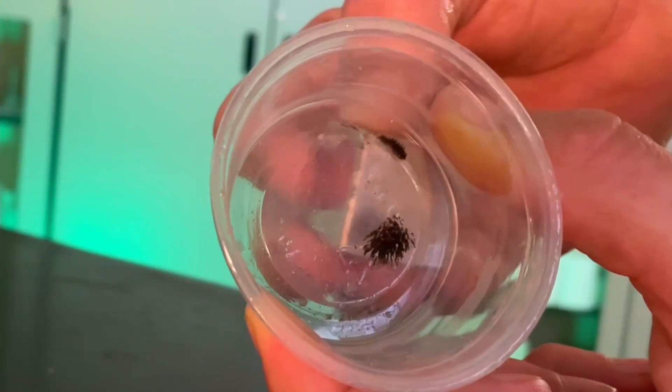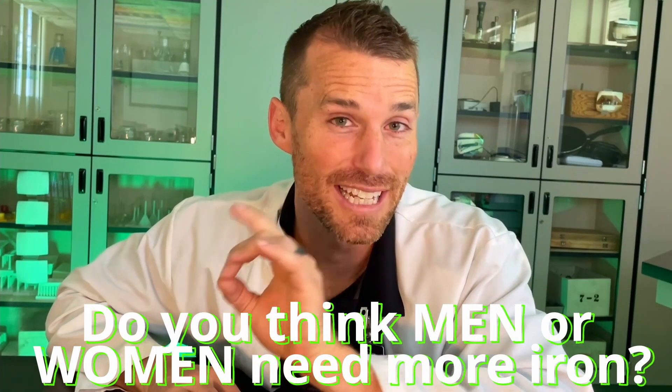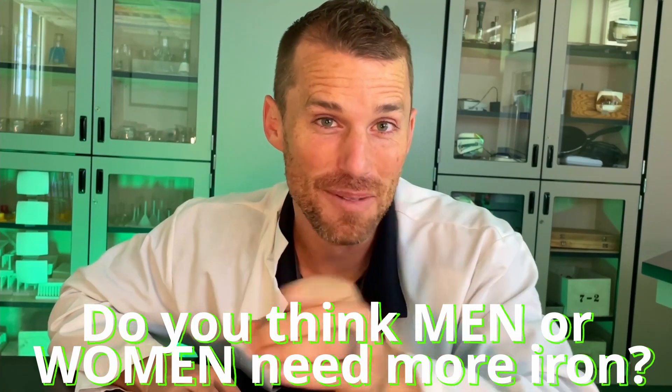And what do we do with that iron that we've eaten? We're making blood — isn't that rad? We're making red blood cells, well, pieces that go in the red blood cells. Your red blood cells are carrying oxygen, and every single red blood cell has iron inside of it so that we can get oxygen all throughout our bodies. Consider this: do you think men or women need more iron? Let me know in the comments.